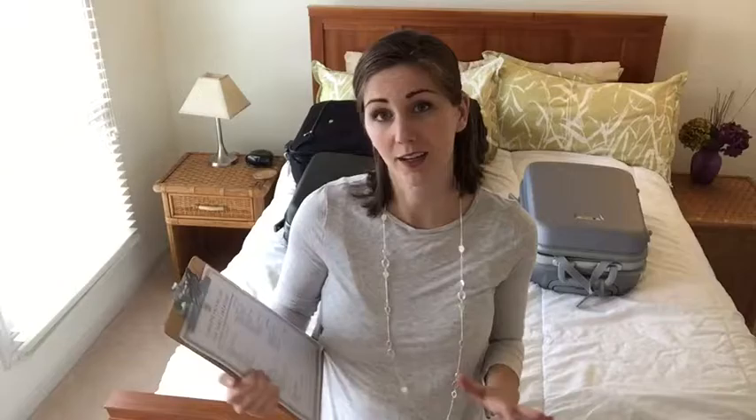This video has been sponsored by Kalahari Resorts and I'm about to show you how I would pack for my entire family using this list, so check it out.